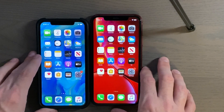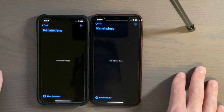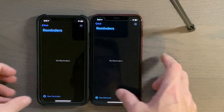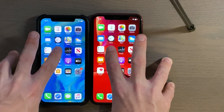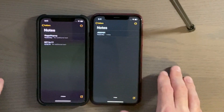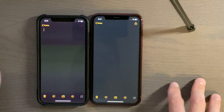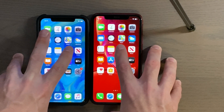The XR appeared to have it a little bit faster there. Reminders — three, two, one. Yeah, about the same. Alright, Notes — three, two, one. About the same there. Stocks — three, two, one.